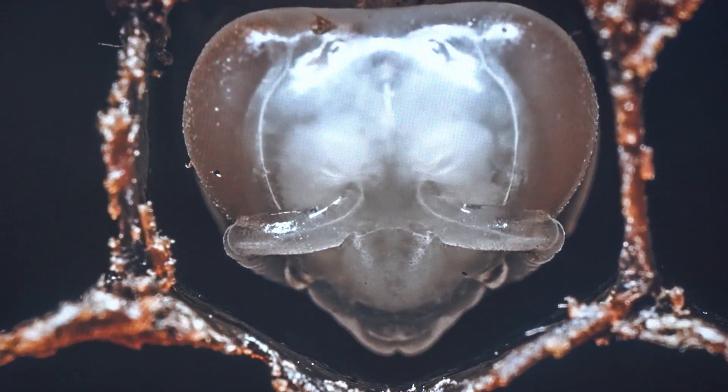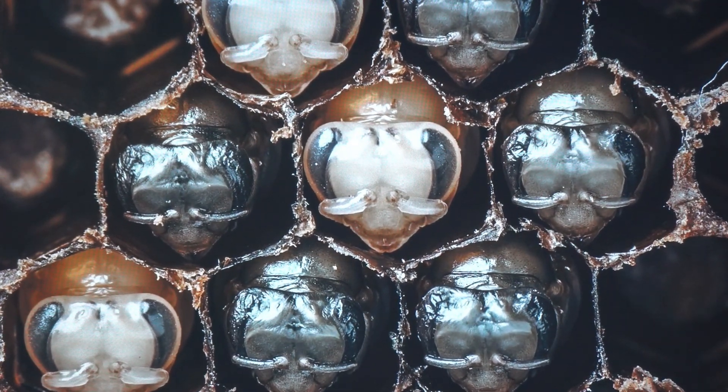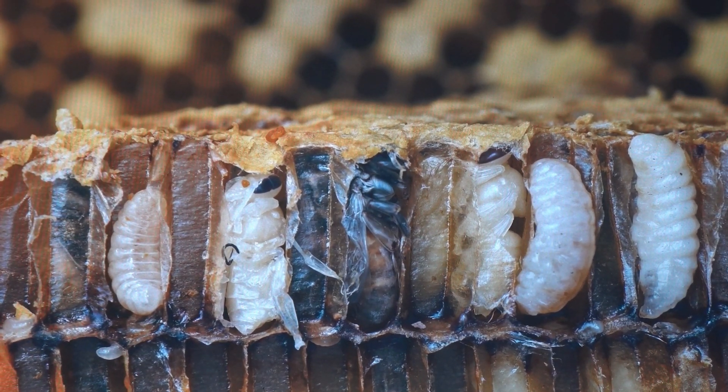On the ninth day, the cell is capped with wax and the larva transforms into a pupa. The pupa is a physical transition stage between the amorphous larva and the hairy winged adult. On day 21, you have a new adult worker bee.